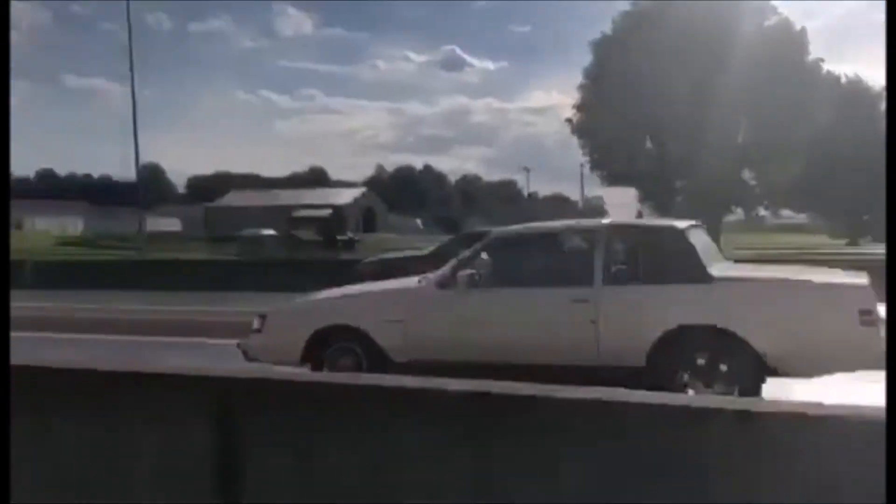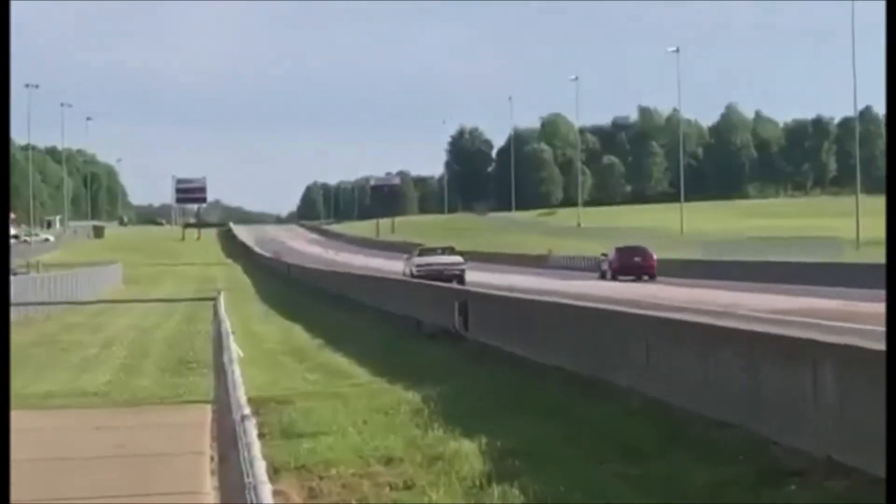Hello everybody, welcome back to another JQ on the Go video. In this video I'm going to be talking about my late 1999 Ford Mustang GT. As many of you know, or you can click on the card above, I sold this car back in May of 2020. I made a video explaining why I sold it, a video of the owner picking up the car, and even a video of the new owner taking the Mustang on the drag strip. If you're interested in any of that, make sure to check out that playlist.